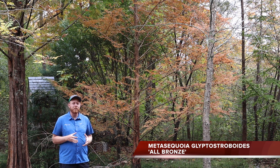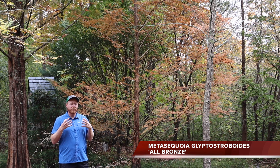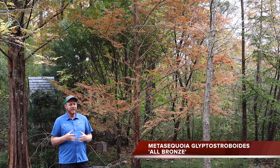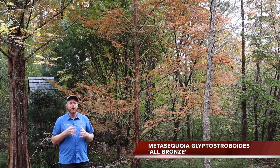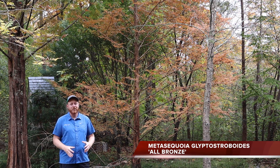'All Bronze' is extremely rare in the nursery trade. We've offered it before on mrmaple.com, but it's one that doesn't often become available at many nurseries. It's extremely rare, very unique, and it's definitely one of my top five deciduous conifers here at the Cox Arboretum.